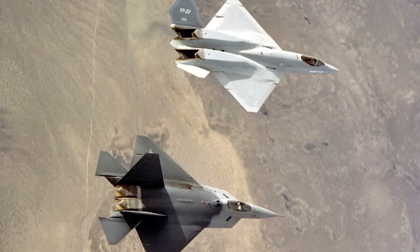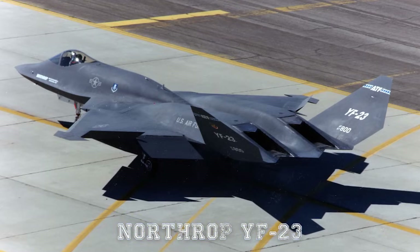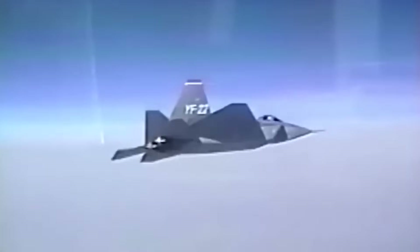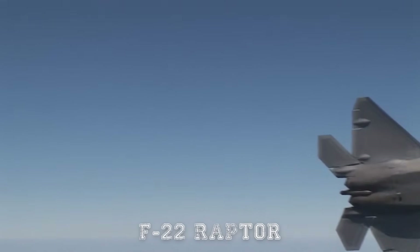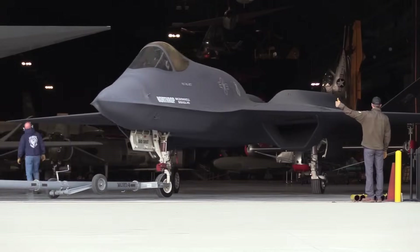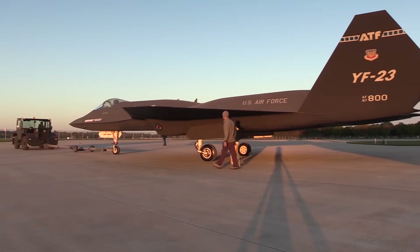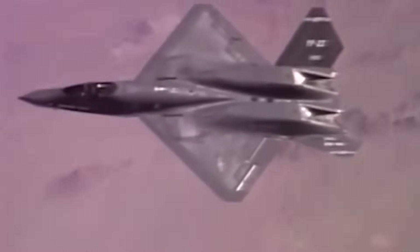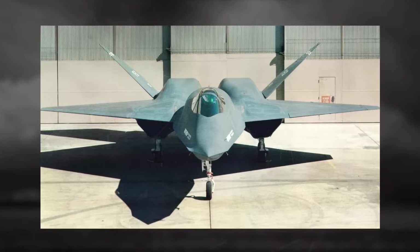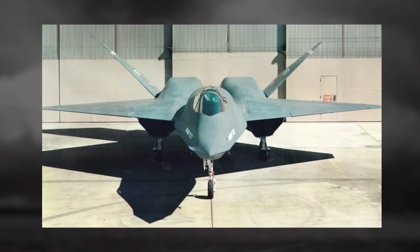Out of this vision was born the Advanced Tactical Fighter, or ATF, program — meant to develop a revolutionary stealth fighter that could replace the F-15 Eagle, maintain air superiority for decades, and deter even the most sophisticated Soviet threats. Two aircraft emerged from this competition: the Lockheed YF-22 and the Northrop YF-23. While history chose the YF-22, which evolved into the legendary F-22 Raptor, the YF-23 remains one of aviation history's most intriguing what-ifs — in many respects, an even more radical vision of what a fifth-generation fighter could be.